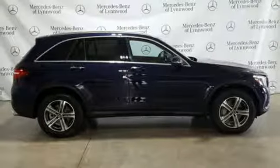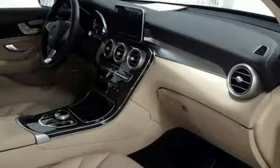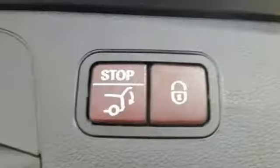External memory control, remote engine start, power tilting steering column, auto tilt away steering column, and intercooled turbo inline 4-cylinder engine.